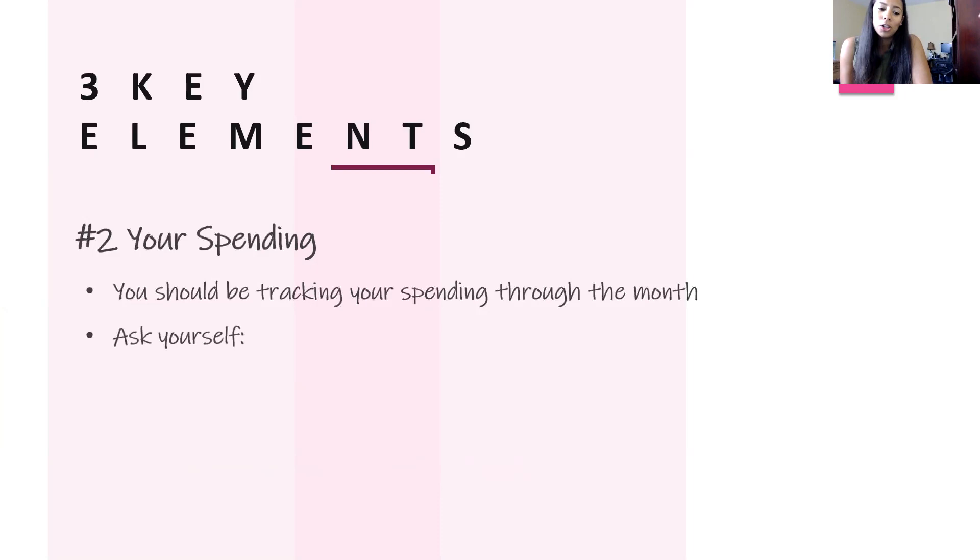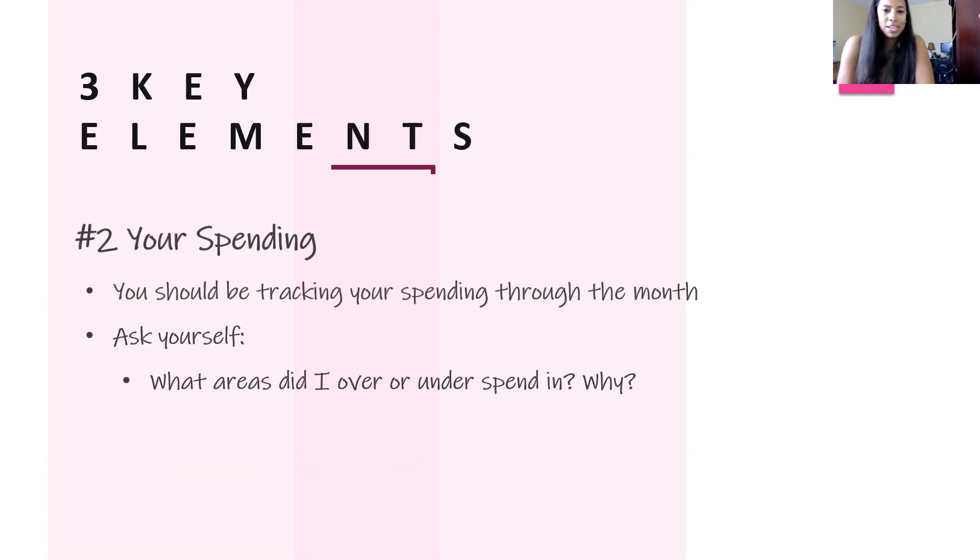Ask yourself: what areas did I over or under spend in, and why? You already know your limits for May, so what areas did you excel in — meaning you were under budget — or not do so well in, meaning you were over budget? If it was going out to eat, shopping, or entertainment because of graduations, think about how that will impact June. Was it a one-time thing? Then maybe don't factor it into June. Really get to the why behind your spending.